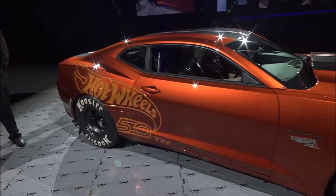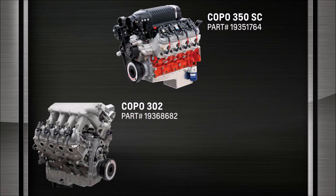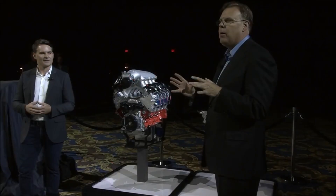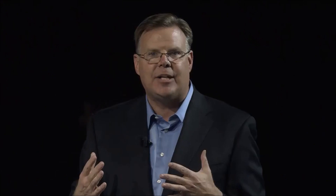As a racer, you want to know what's under the hood. Under the hood is a 350 cubic inch Chevrolet V8 with a 2.9 liter Whipple supercharger and a TH400 three-speed automatic. We're also going to offer a new direct-injected 302 cubic inch small block V8, and a naturally aspirated LSX-based 427. Those interested in the COPO have the ability to order the car with one engine installed and two other engines. We'll serial number match those engines to the car.